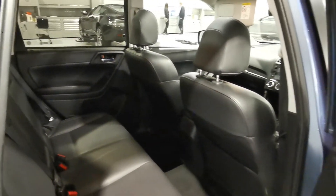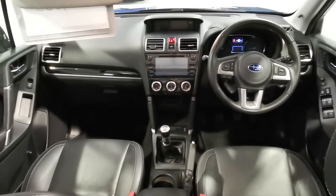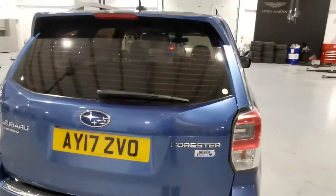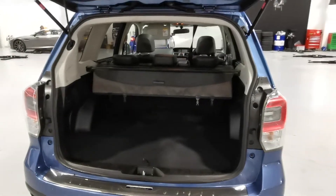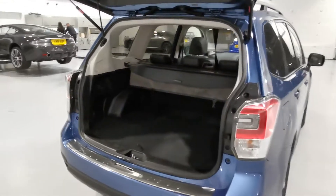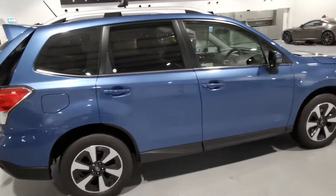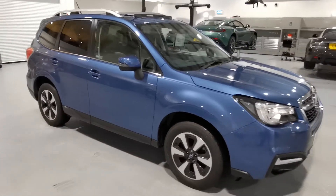The rear is nice and clean — hasn't been used in the back at all. Nice size boot as well, just move out the way there. So yeah, very clean example, well cared for. Let me know what you think. Thanks, Mark.